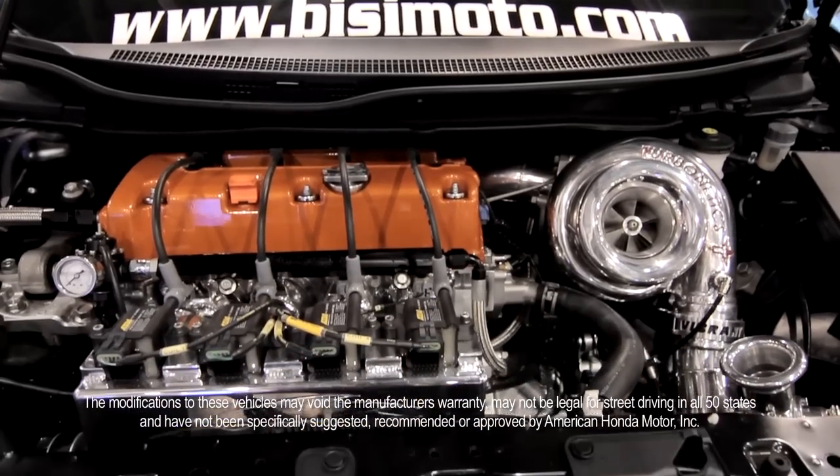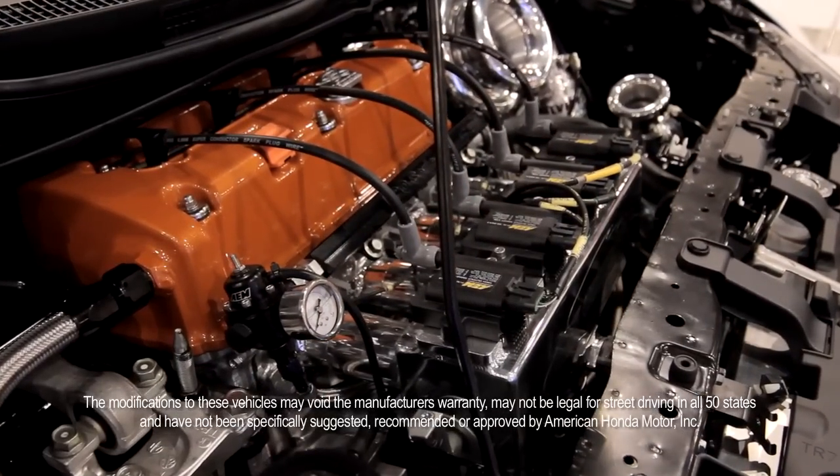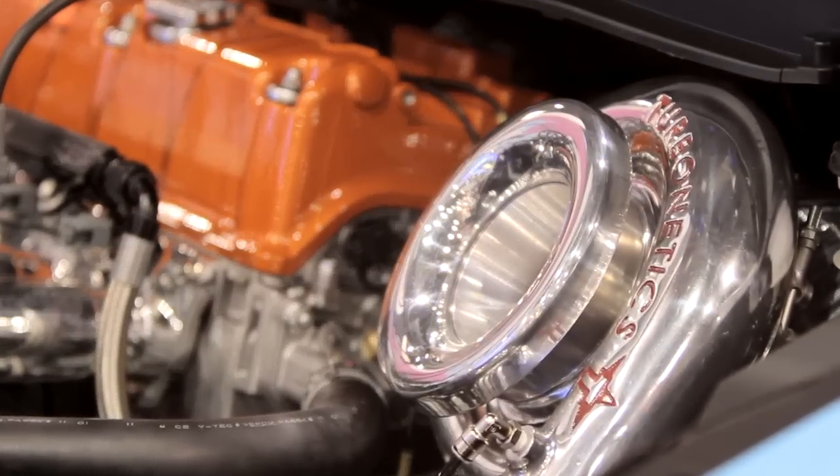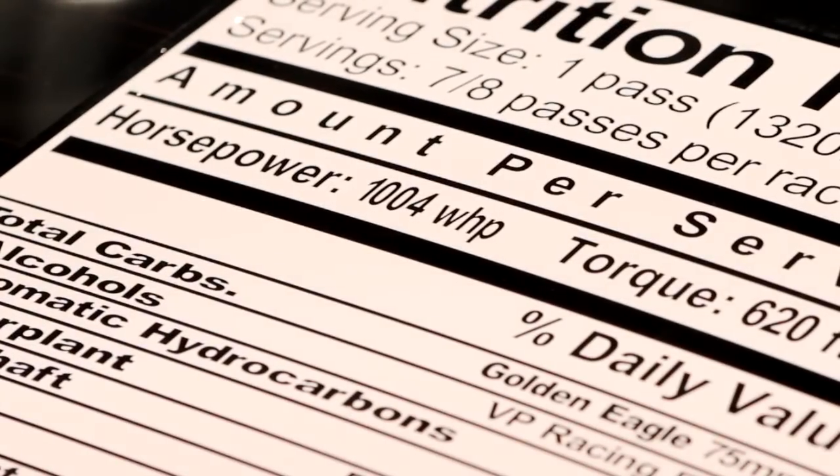BC Motor Engineering did a great job in taking the 200 horsepower K24 power plant to a greater level by adding a Turbinex turbocharger, an AEM EMS, and some magic from BC Motor Engineering to the tune of 1,003.6 horsepower to the wheels.